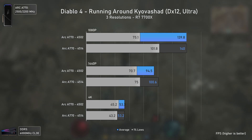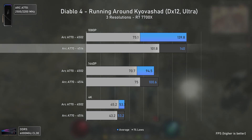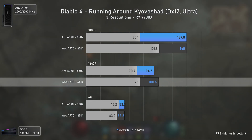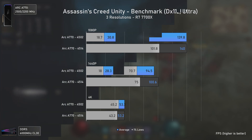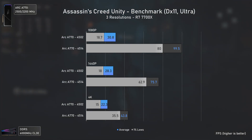Diablo 4 was kind of a surprise — even though there was nothing mentioned in terms of performance uplifts, the newer drivers did increase the 1% lows at 1080p by 36% and the averages at 1440p by 6%, which is always welcome, delivering better overall game smoothness once the shaders are loaded.